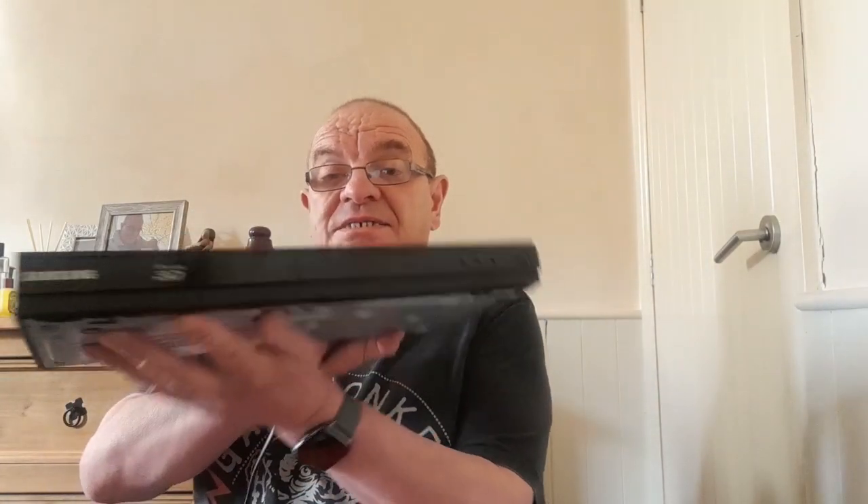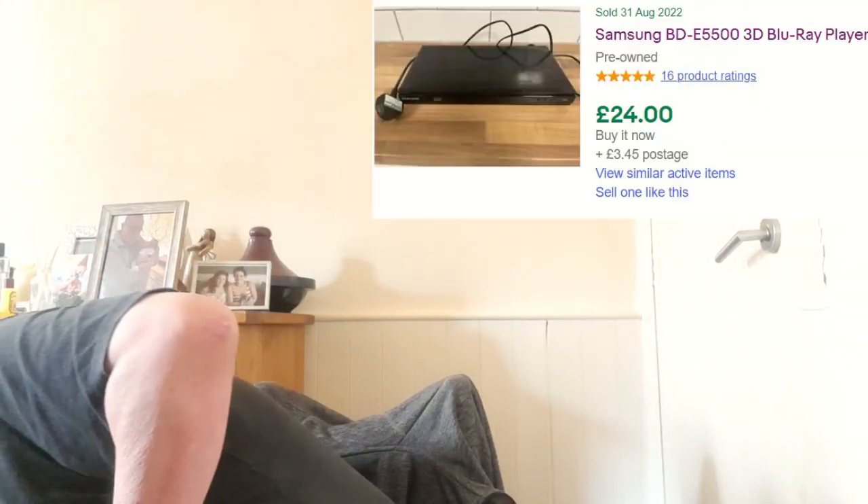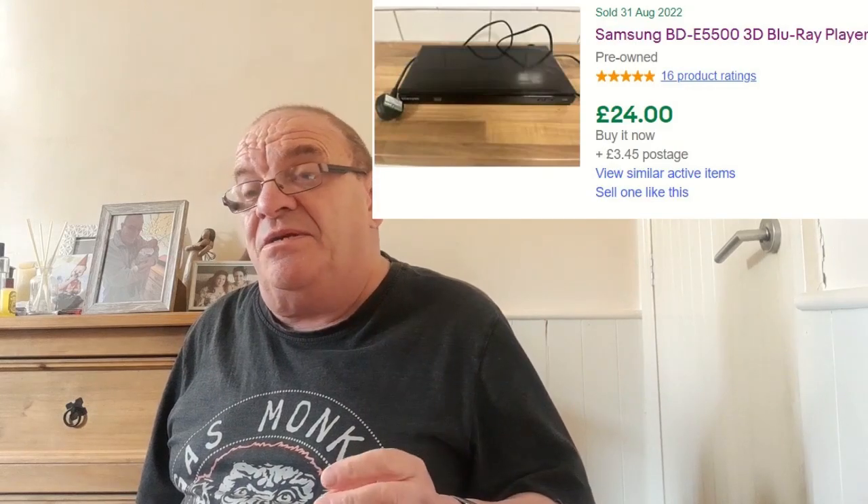This is a mixture of what I got from the Bulls and what I got from the charity shop. Firstly, it's a Samsung Blu-ray 3D player. I've tested it by putting a Blu-ray in and it accepts it — the counter goes on. I haven't tried it on a TV yet but I will do when I get to the office. That was two pounds, so hopefully getting around about the 30-pound mark on that one.